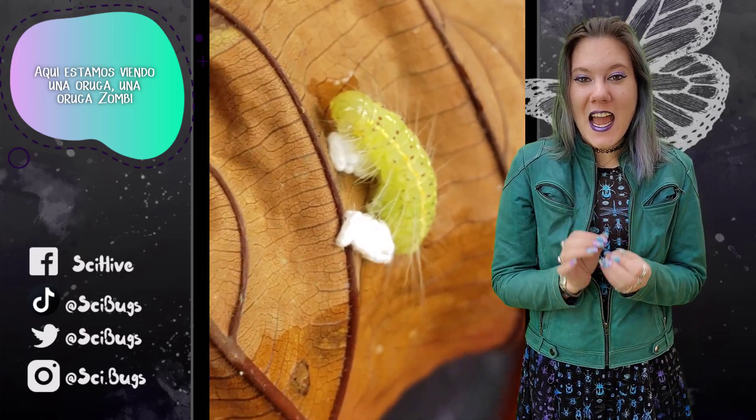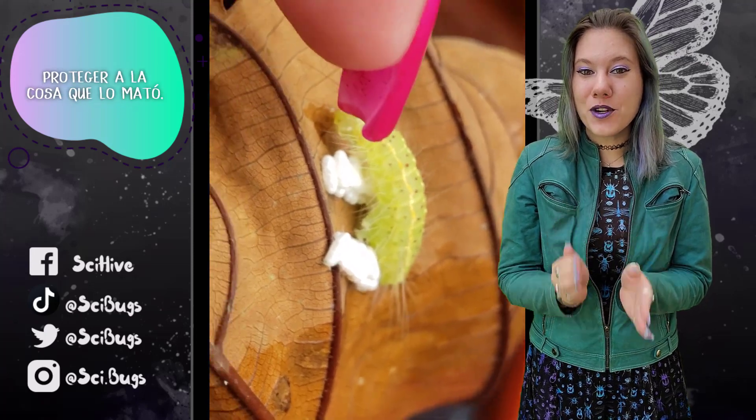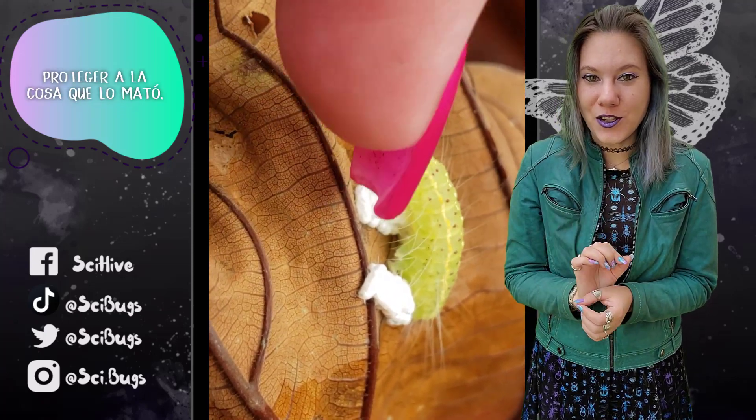Here we are watching a caterpillar — a zombified caterpillar — actively protect the thing that killed it.